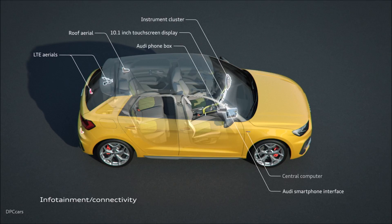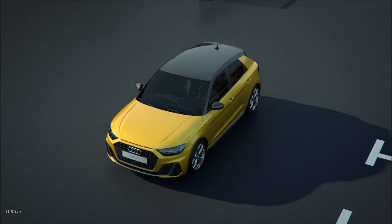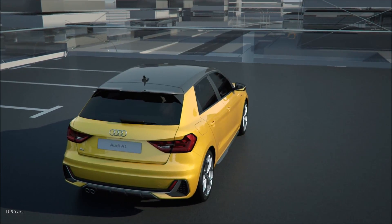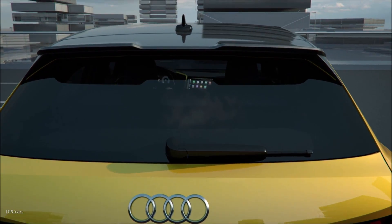In the top configuration, MMI Navigation Plus offers a 10.1 inch MMI touchscreen which blends seamlessly into the black gloss look area. As with a smartphone, all commands are via touch input. The latest generation of voice control further improves the dialogue between driver and car.